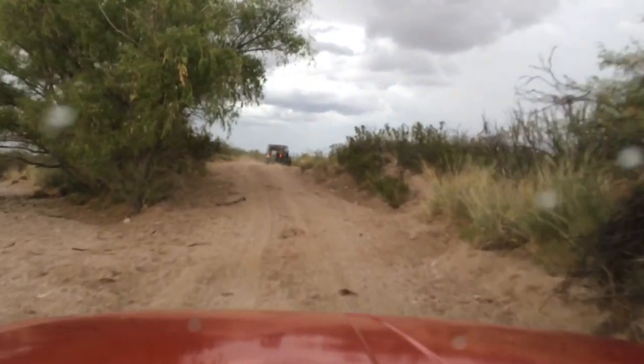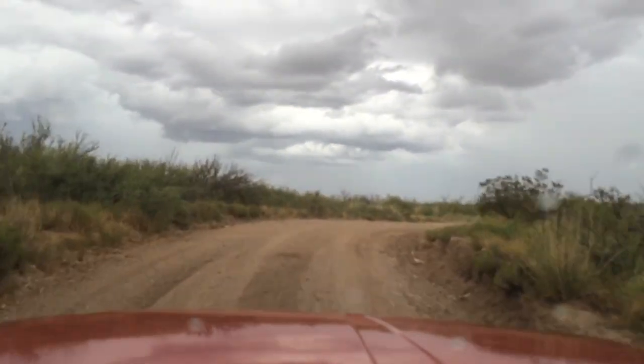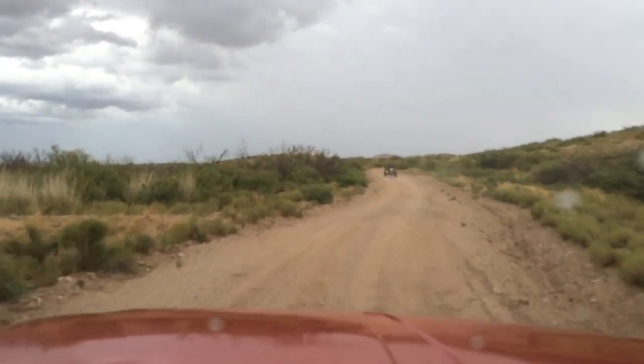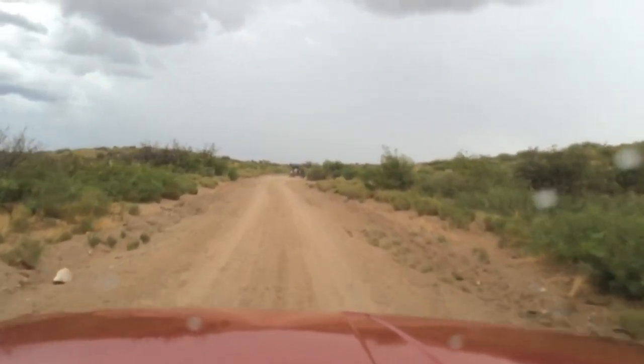We've already hit a couple of these dry river beds, but with the storms all around us we are going to have to be aware of flash flooding and washouts in general. It just makes it a bit more interesting.